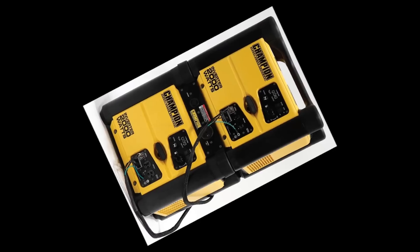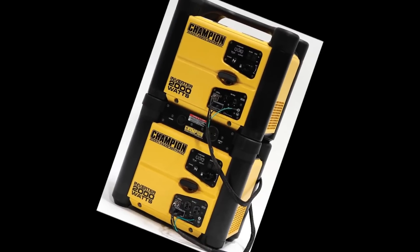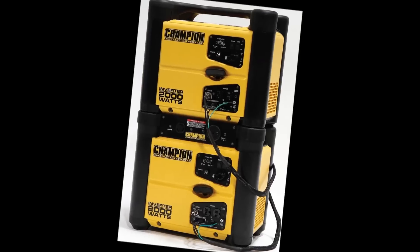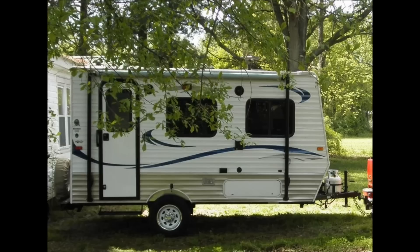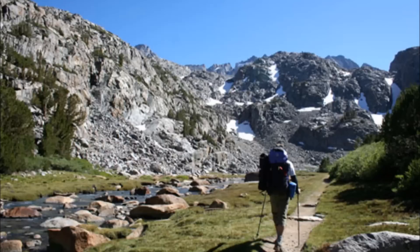To me, solar is a nice alternative when boondocking off-grid with no fuel source available. But while gas is available, you can't beat a generator to top off your batteries for the night. Unless you're thinking about a preparedness scenario, at which point someone may come along during a survival situation and take it all away anyway.